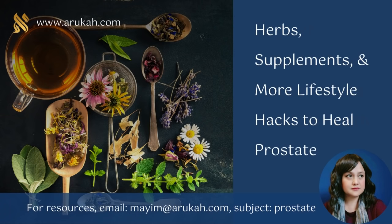I usually make my videos based on the needs of my students, and I wanted to take time with this subject, so this video is just the first in a series I'm going to make about prostate health. If you'd like the full series — covering herbs, supplements, more lifestyle hacks to heal the prostate, and prostate cancer as well — please email me at mayim@arukah.com with the subject line 'prostate,' and I will make sure to send the complete video resources and any text resources as well.